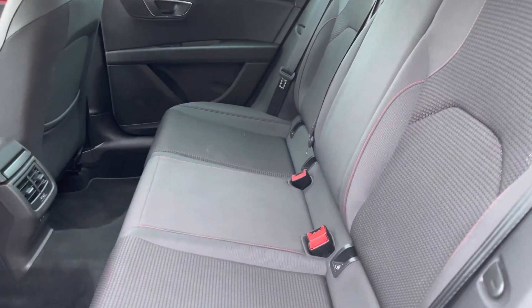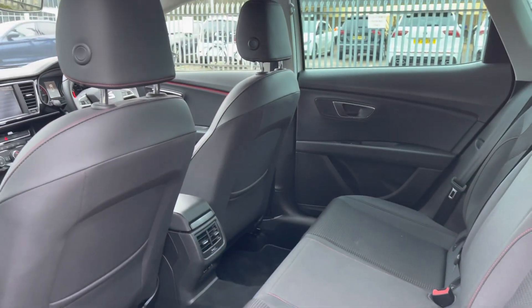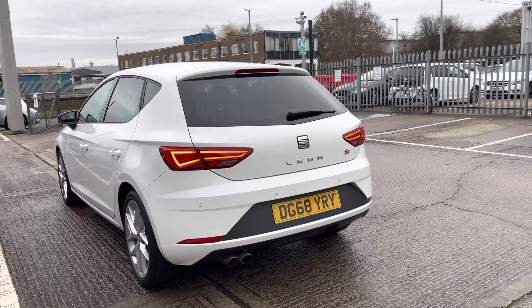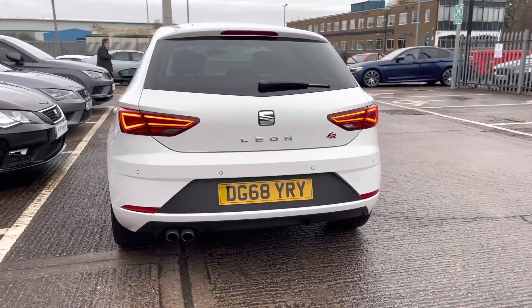The interior is fitted with black cloth upholstery seats with the red bespoke trim, which is part of the FR styling. FR stands for Formula Racing — it's one of the sportier models. On the rear and front bumpers we have the FR detailing, which includes the FR badging.